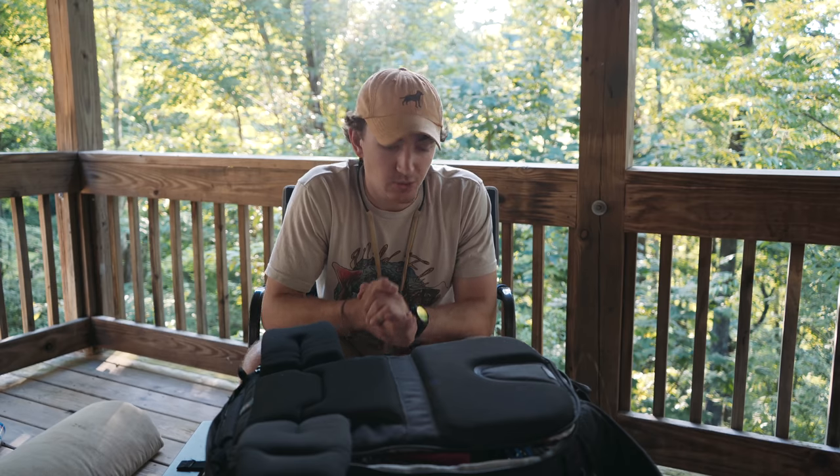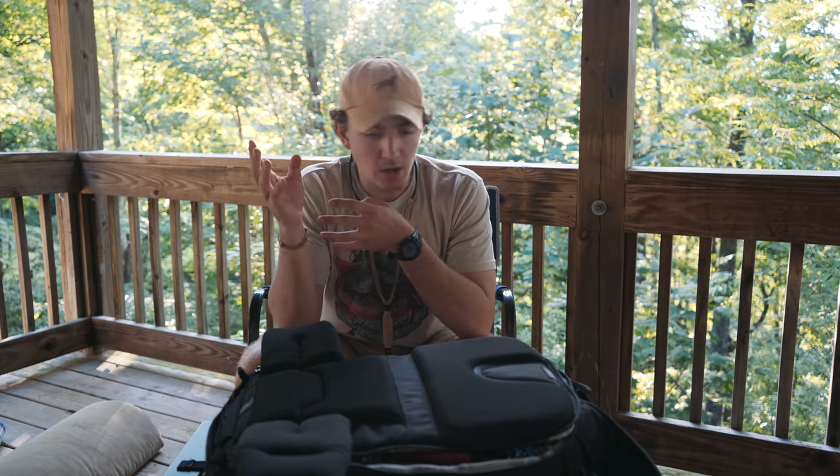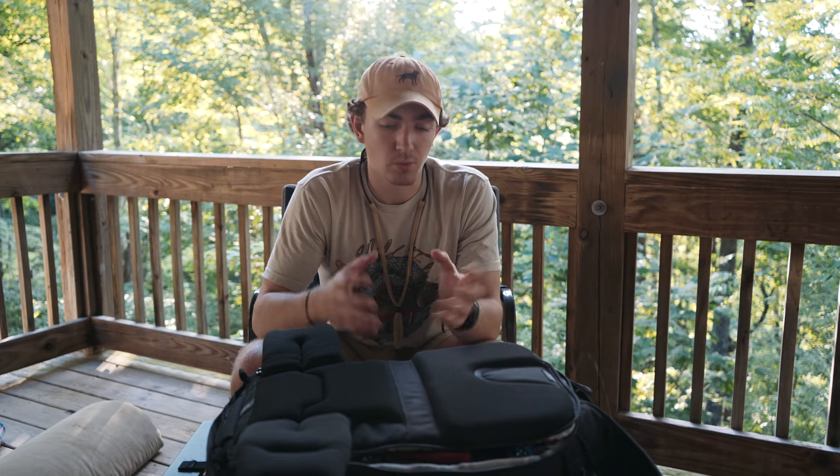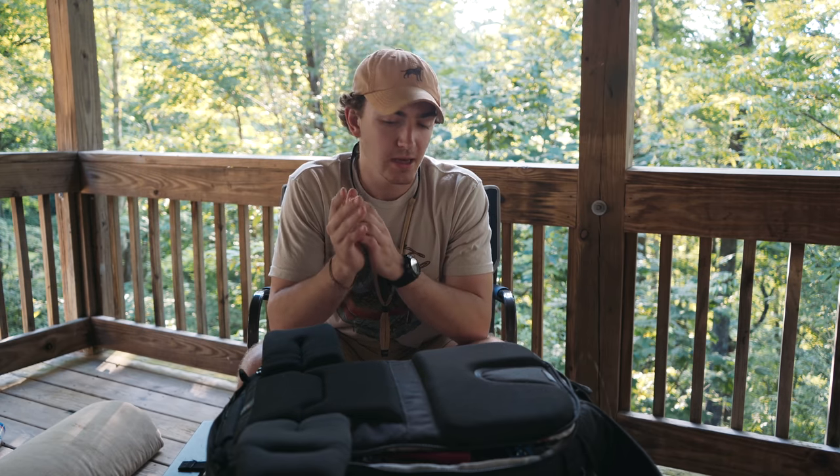What's up guys, welcome back. Today I wanted to do a little video going over what's in my camera bag and some of the gear I use. I get a lot of questions about what camera I use, what gear, what lens, what mic — so I thought I'd cover that and show you what's in my bag. I'm not going to go over all my camera gear, just what stays in this bag when I go out on a daily basis to shoot.